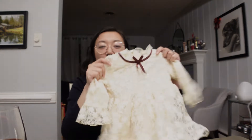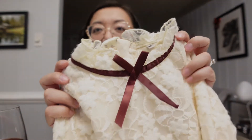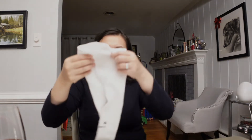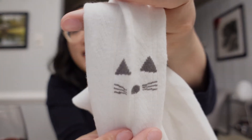Last dress for her is just this all-lace one with a cute little neck detail — love it. So that's all the dresses. Oh, and I got one more thing: these are just some tights I got her, but they are a little bit special. They have a little kitty cat detail on the knees — that'd be so cute.